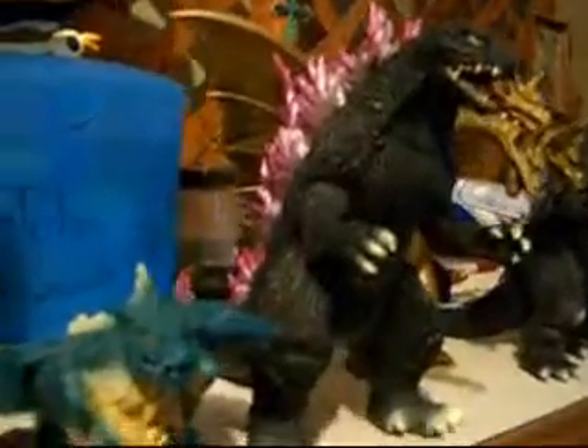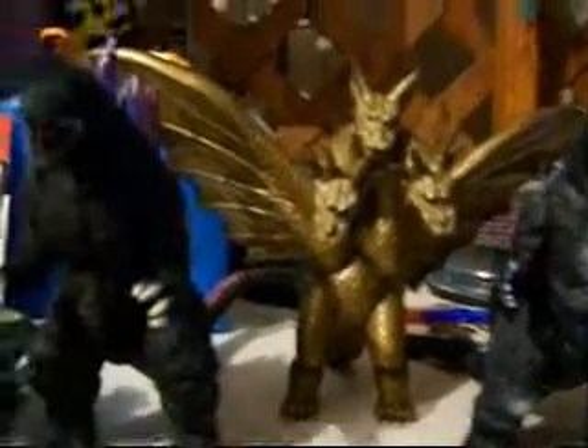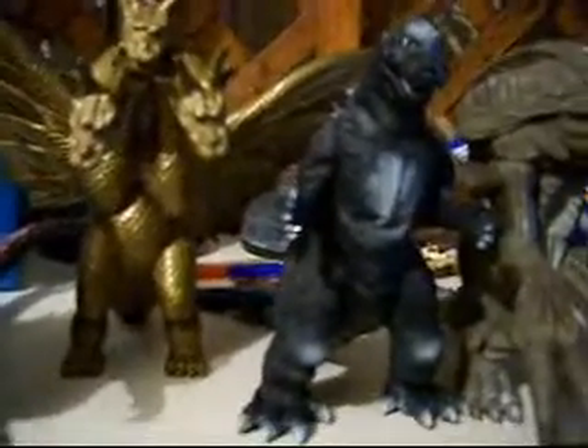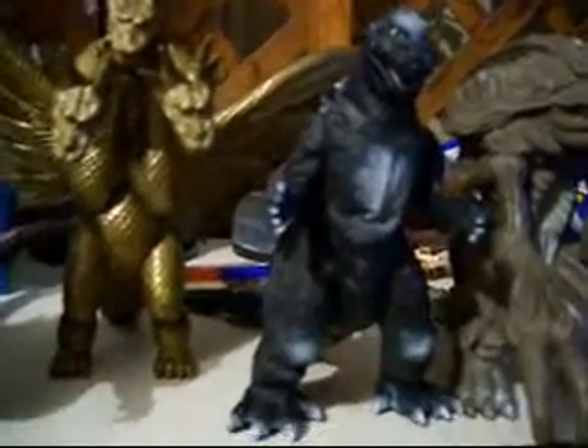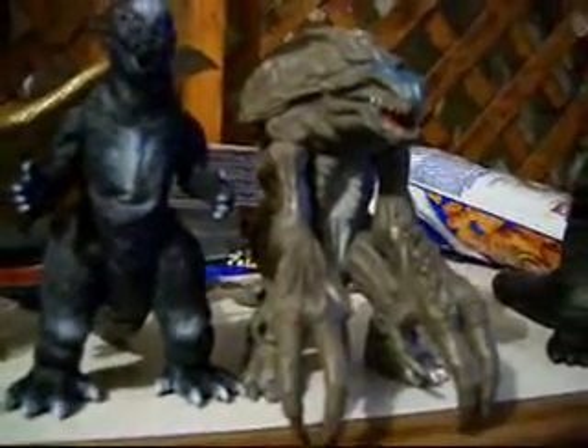Then there's Godzilla 2000 here, with its purple dorsal fins and green skin. Next to him we have King Ghidorah from Bandai, and Godzilla 2000 is also from Bandai. Then next to Ghidorah we have Godzilla 1954, who's also from Bandai, as well as Orga, who is also from Bandai.